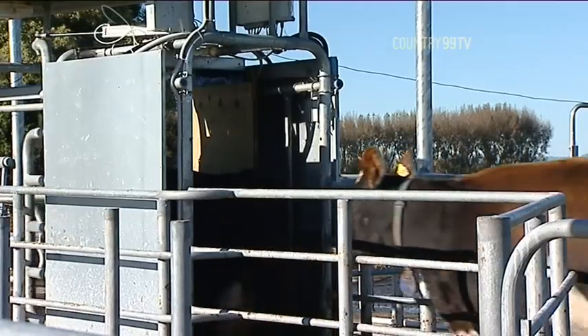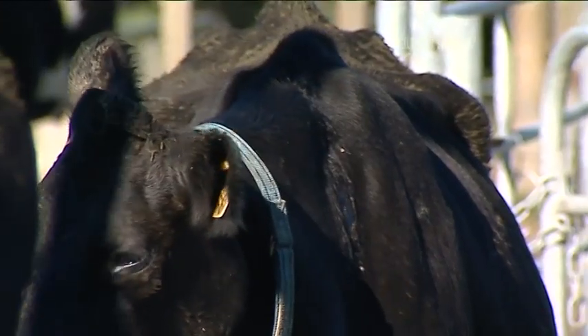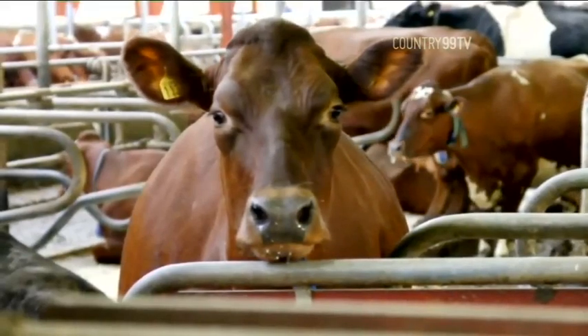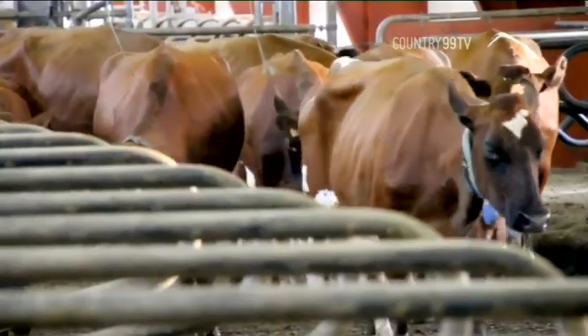It will allow farmers to increase the size of their herds while keeping labour costs down. We are in a marketplace with growing herd size. What we see with the commercial installation in Tasmania is that traditionally the 300-350 cow farm has been a really good owner-operator plus one person model and been highly profitable. What we're trying to do now is scale that up to the 600 cow farm while keeping those labour units in place.